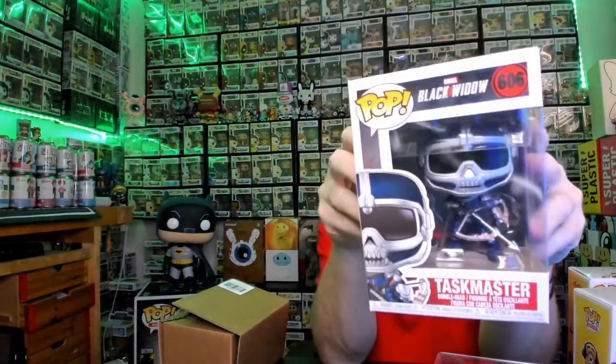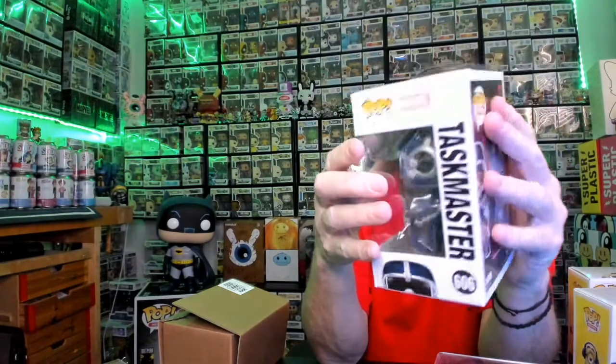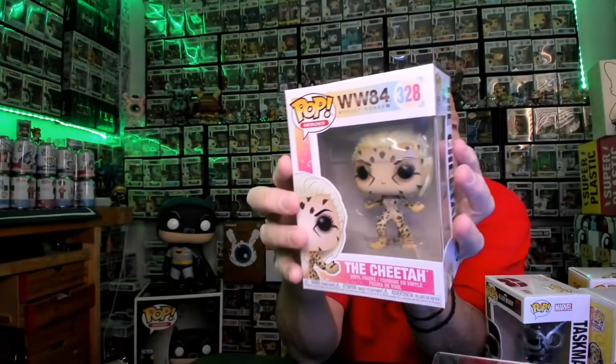So last two. This one is from Black Widow — this is the blue Taskmaster. Sure did make a lot of Taskmasters. And then last but not least, the last Wonder Woman Pop from the Hot Topic stuff — the Cheetah. This one is really cool, all up in the hair.